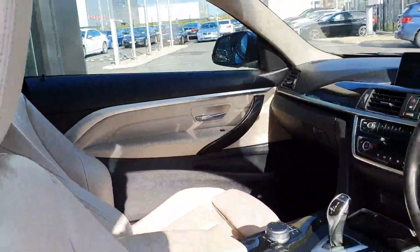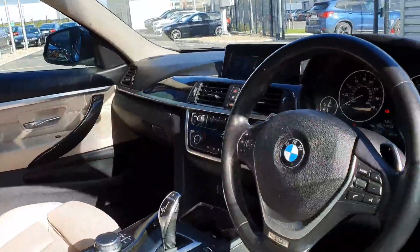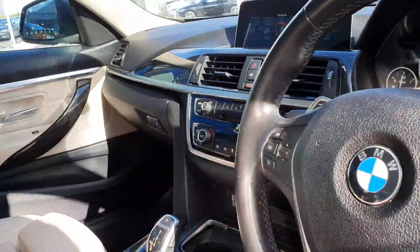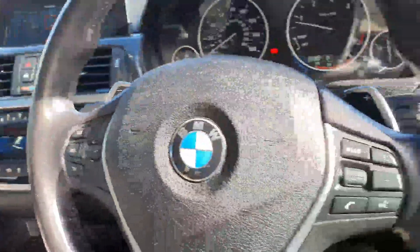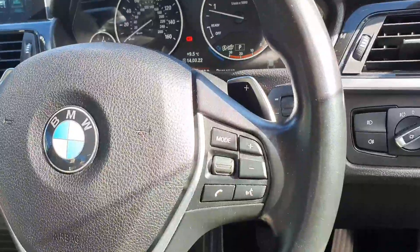Taking a quick look on the inside — very clean car, been very well looked after. You have your cruise control settings and limit settings on the left hand side of the steering wheel, and on the right you have your volume and voice control.